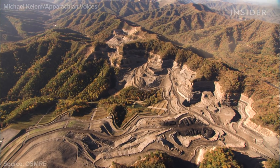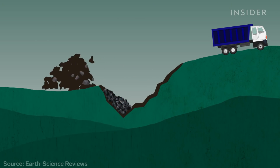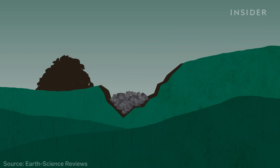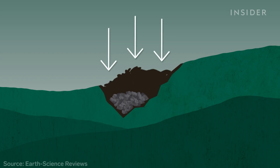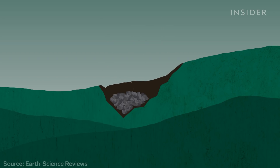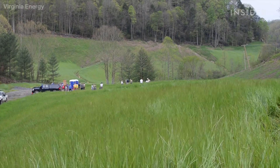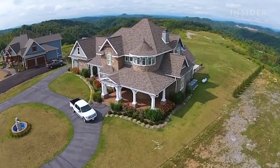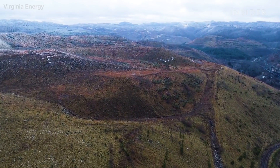Coal companies are legally required to restore the land they have mined. After a company drills and blasts a deep pit, it piles all the broken rock and topsoil back into it to reshape the landscape. All that earth gets compacted down to prevent erosion and runoff. They plant some sort of vegetation and clean the water if need be. An old mine can become any number of things like a grassland, a home, or in the case of ABCO, a farm. But it's still fairly rare for reclamation to be done well.